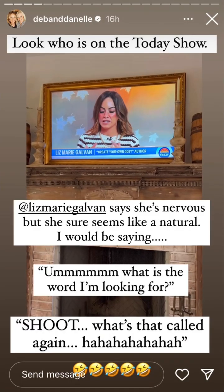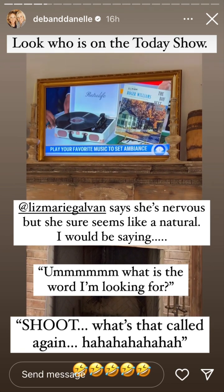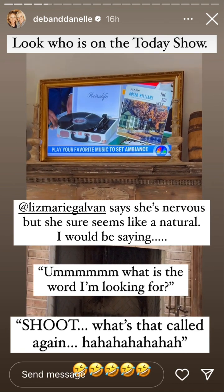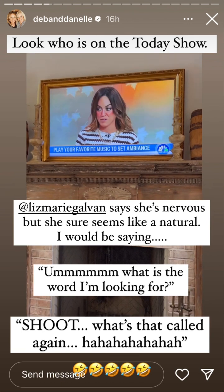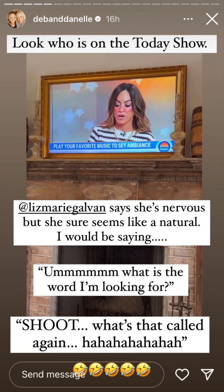If you're anything like me heading into the holiday season, you're stressing about hosting. What I like to do is lean into my definition of cozy, which is my five senses being at peace at once. And I use that as my checklist, starting with one that...